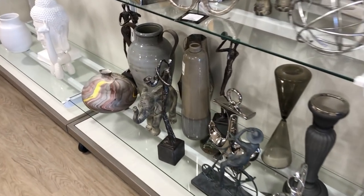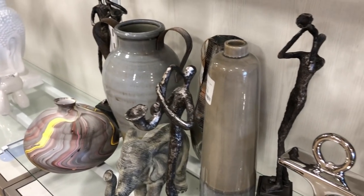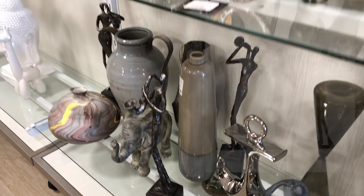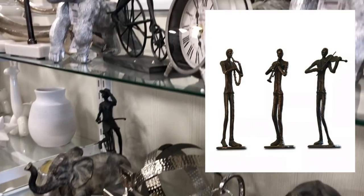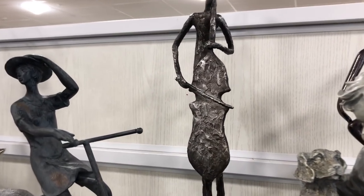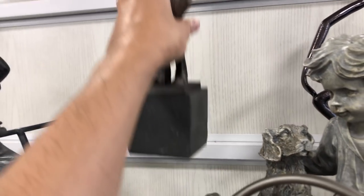I did like these iron cast musicians — a very sleek accent, and their elongated features made them unique. On Houzz you can get a set of three figurines by the brand Uttermost for $189. So at $24.99 each, these were definitely an elevated look for less.